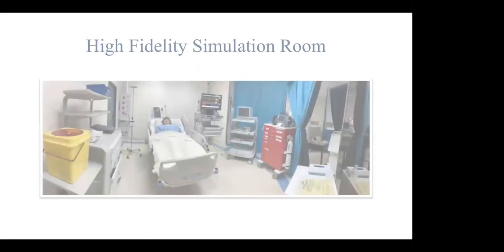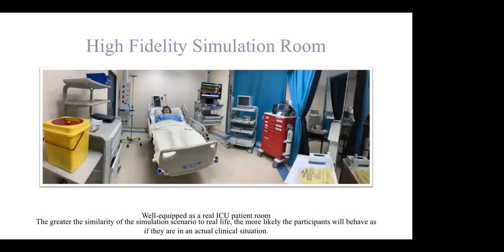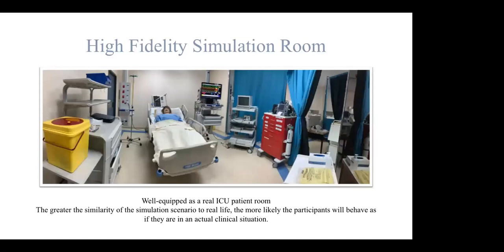This is our high-fidelity simulation room, which is well-equipped as a real ICU patient room. We really believe that the greater the similarity of the simulation scenario to real life, the more likely participants will behave as if they are actual participants. The goal is to create valid case scenarios which are different in complexity level and the different skills to be learned.